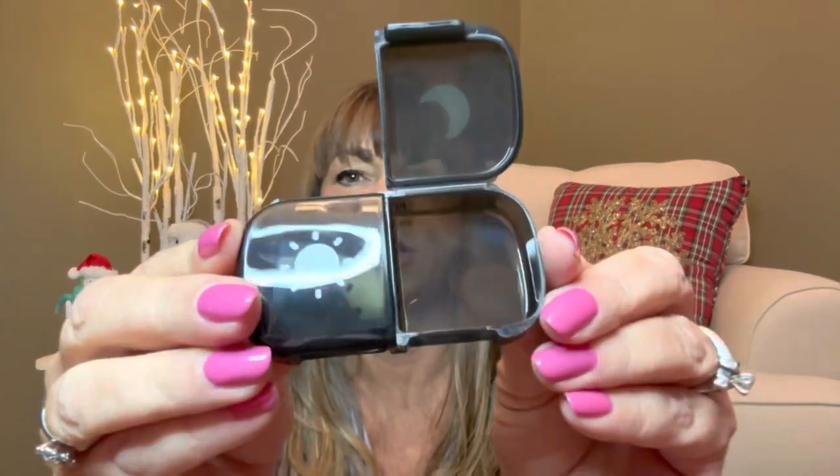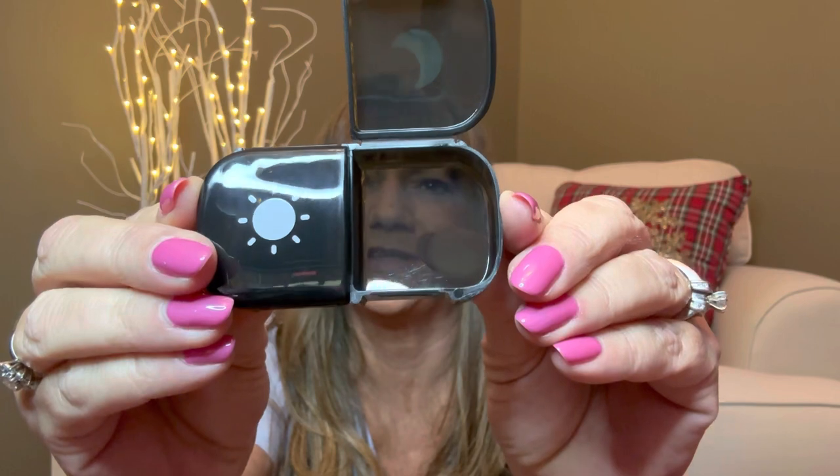The size of these compartments is large enough to fit eight of those fish oil pills — the really large ones, which I actually take one of per day. Or you can fit 16 smaller tablets inside these little boxes. So I think it's going to be a really nice size and it's going to fit my pills in there perfectly.